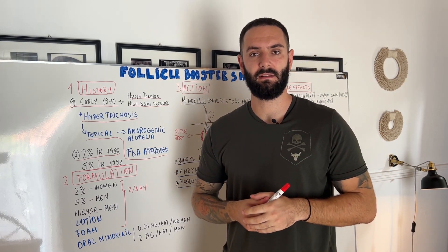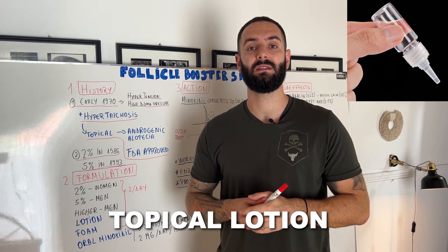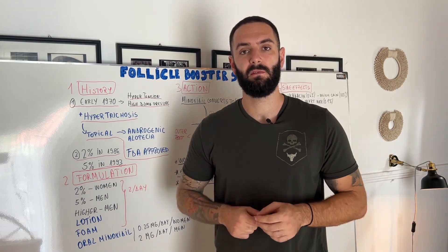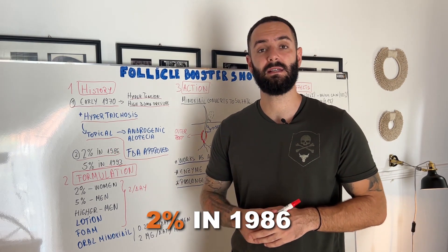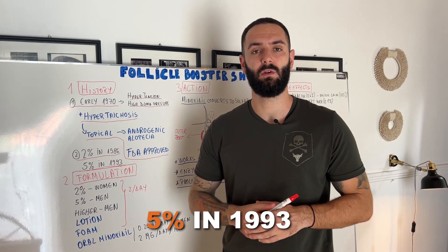As a result of that, they started to transform Minoxidil into a topical lotion that treats androgenic alopecia and that could eventually get FDA approved. The first time Minoxidil was used as a topical lotion was at 2% in 1986, and after that in 1993 it was used as a 5% lotion.